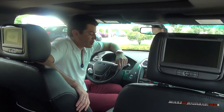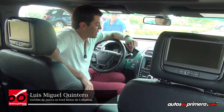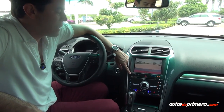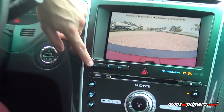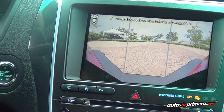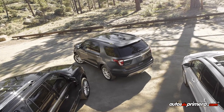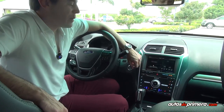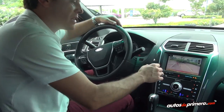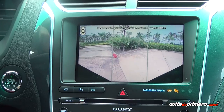En esta versión Limited encontramos un sinnúmero de tecnologías. Quiero concentrarme en algunas de las novedades: ahora contamos con el botón de la cámara delantera en el panel central. Esta cámara tiene una visibilidad de 180 grados, lo que permite minimizar los riesgos de accidente cuando vamos saliendo de callejones estrechos o de parqueaderos donde la visibilidad no es la óptima. Asimismo, la cámara trasera también cuenta con guías de trayectoria y la posibilidad de convertirla en una visual de 180 grados.